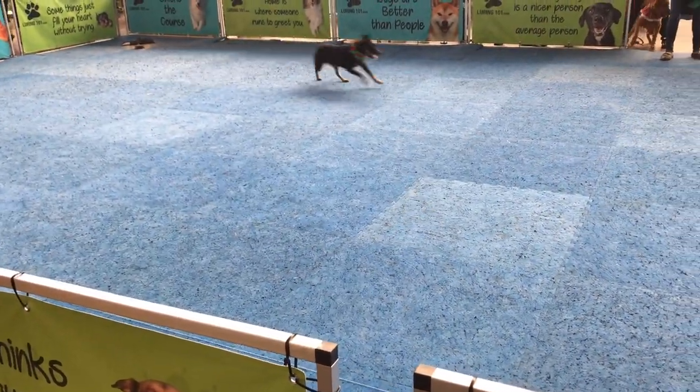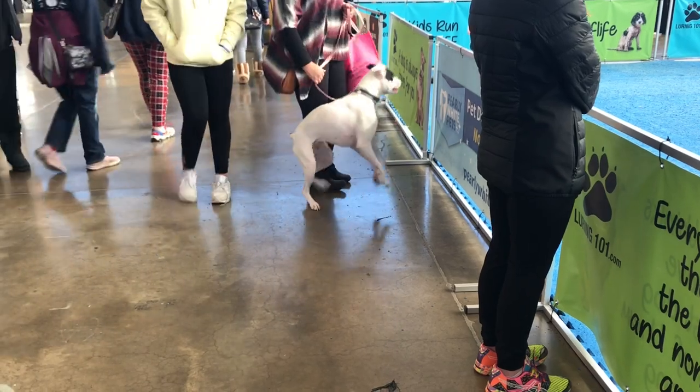Any dog can pull weights, as long as they're trained properly. I've seen chihuahuas pull weights. And then we had this - I sped it up a little because it was a really long clip. Look how excited this dog was. He wanted to get in on the action.